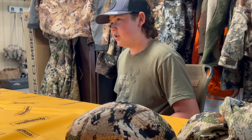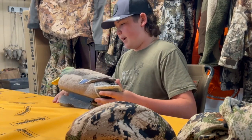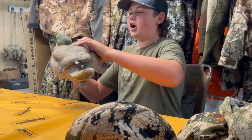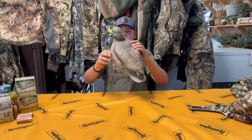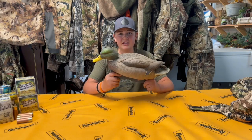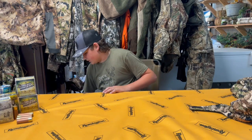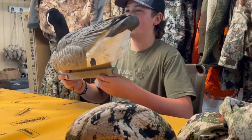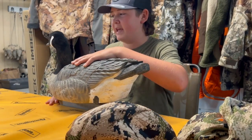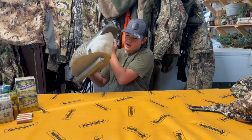The decoys I'm running this year are going to be the GHGs — these are the full body mallards. They're a little dirty; I haven't pressure washed them since last year, but they're soft and I love these decoys. As well as I'm running the GHG big hunkers floaters. These things work amazing. Flocked heads — gotta have the flocked heads.